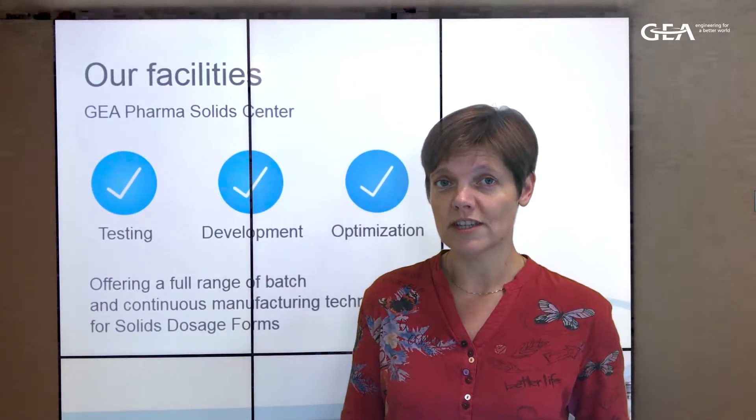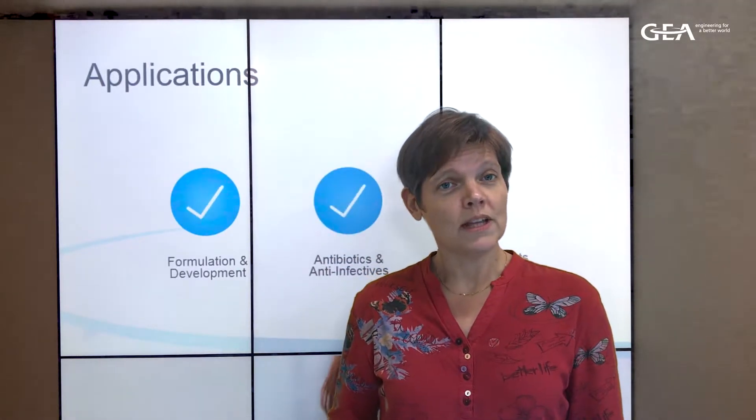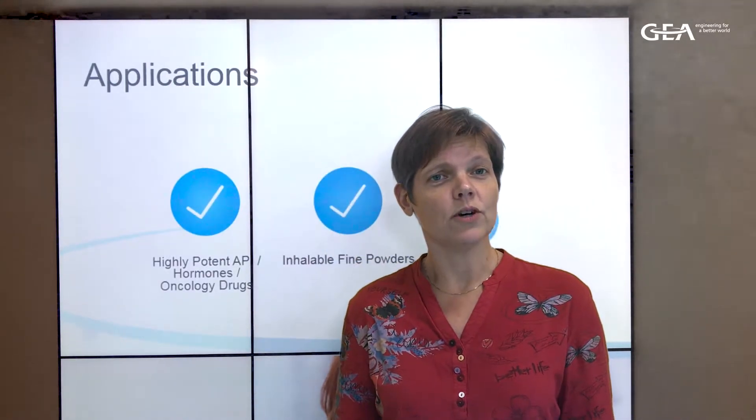The GEA Pharma Solid Center, or GPSC, is the main test facility for oral solid dosage technologies. Jim Hallman, head of technology management, will take us through the lab today and explain all the capabilities we have to offer.